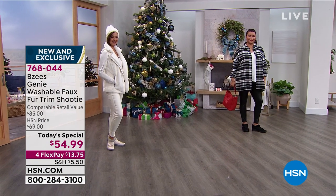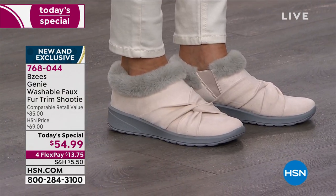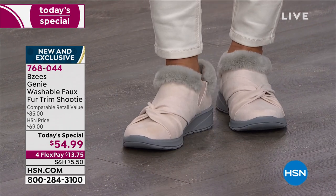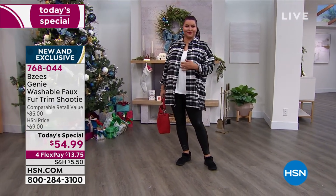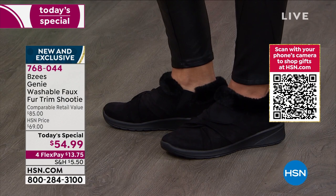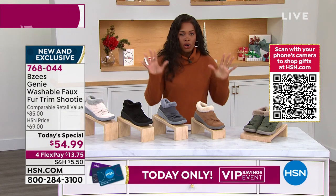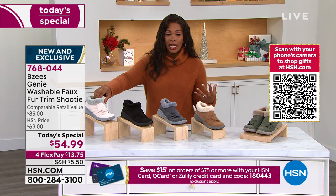When you say Beezy's, you automatically think comfortable — but also washable and light as air. These are called the Genie, a washable faux fur trim shootie. I just slipped into mine last hour and my feet are so thanking me. Over 11,000 of these have been ordered today and it's not even noon on the East Coast. Let's start with our colors.